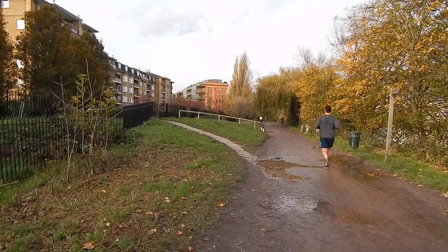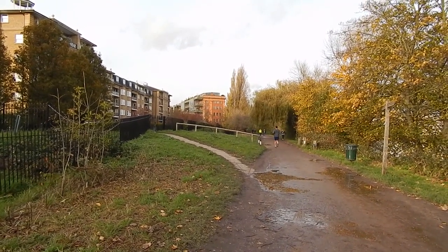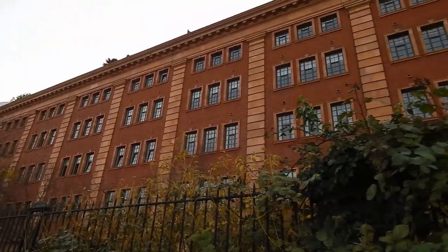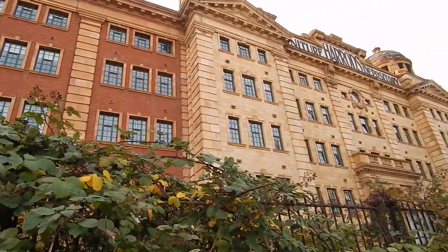Now passing some flats on the left. The towpath is very busy. Now passing the Harrods Depository — a fascinating building.